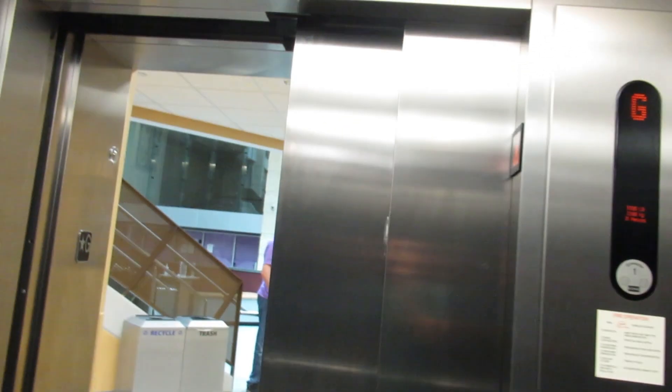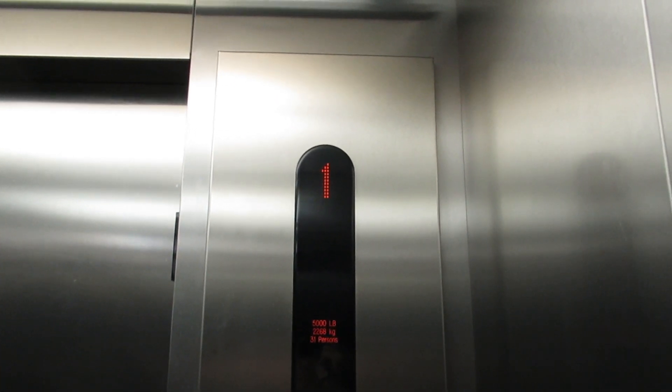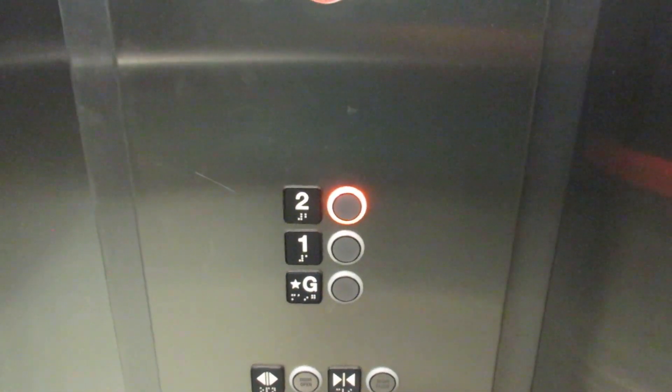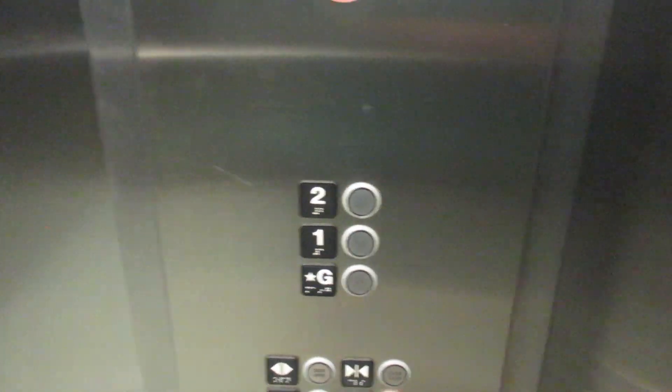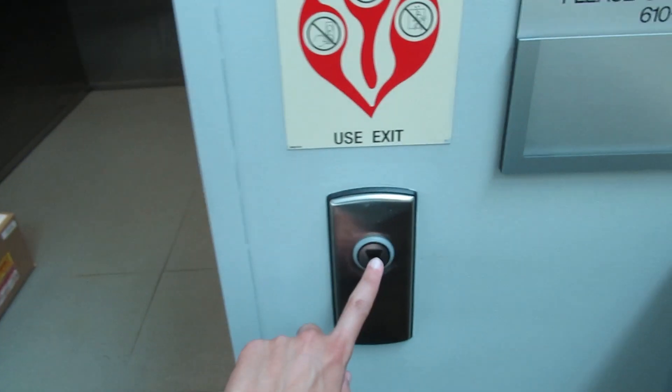All right, we're going to go up to two. Here we are at floor two. And this is the mezzanine right in line with the ropes course. Now go back down to ground.